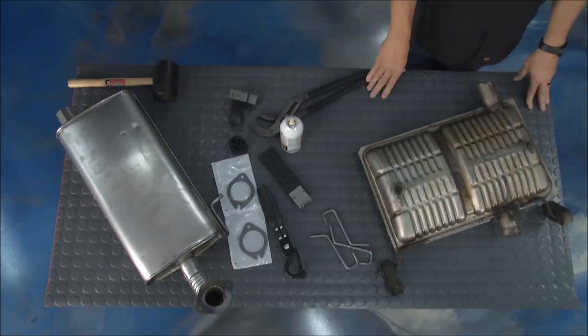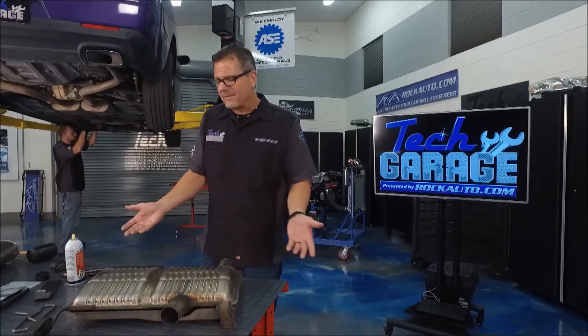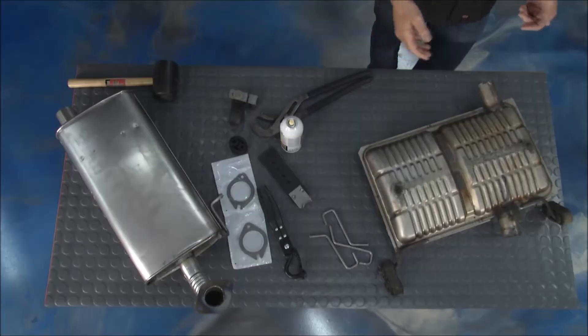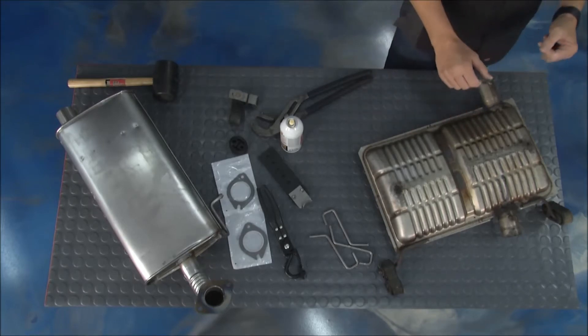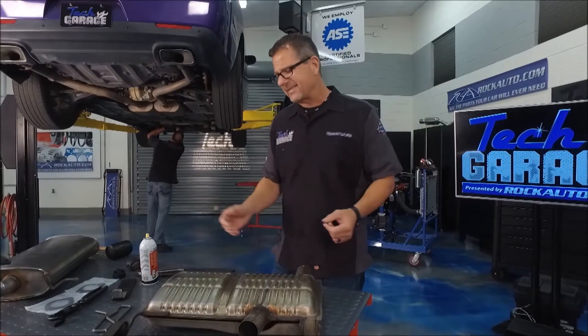This time we're going to talk about exhaust and exhaust systems. Why do we even have a muffler? Why do we have exhaust? Well, we obviously want to exhaust the car, make sure that it's quiet. We want to get the fumes out the back, but it does a couple other things too.